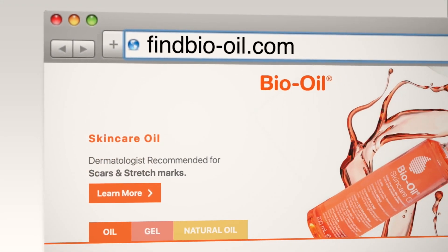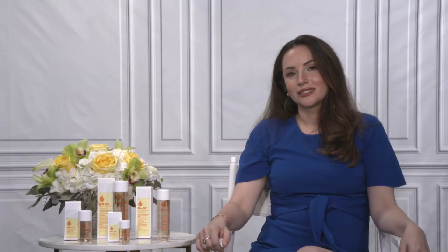For more information, you can go on Amazon or visit findbio-oil.com. Thank you so much, Dr. Anna Karp, for joining us today. I appreciate your time and this great information about skin care, especially for moms and moms-to-be.